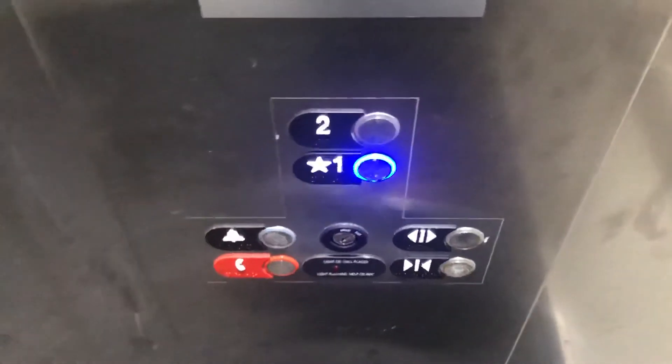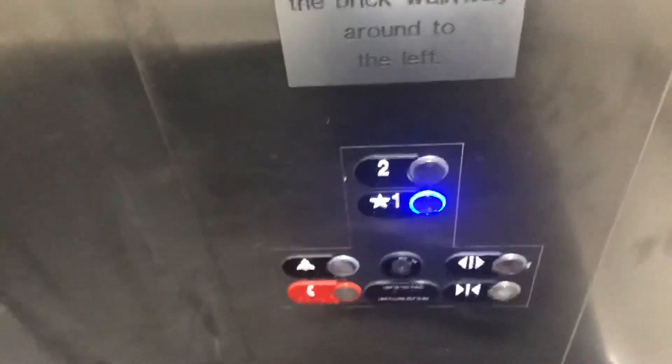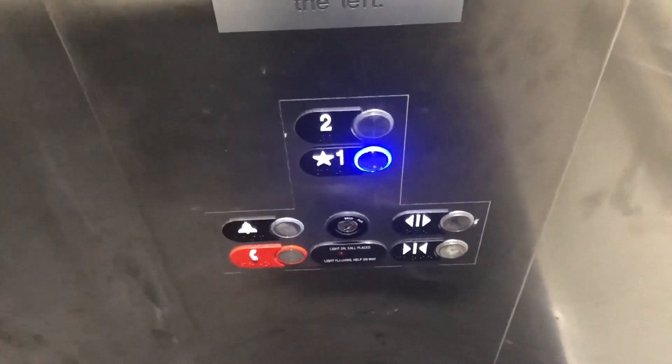Very basic elevator for a hotel parking garage. Here are your fixtures. Capacity 3500 pounds. Here are one. That's it.